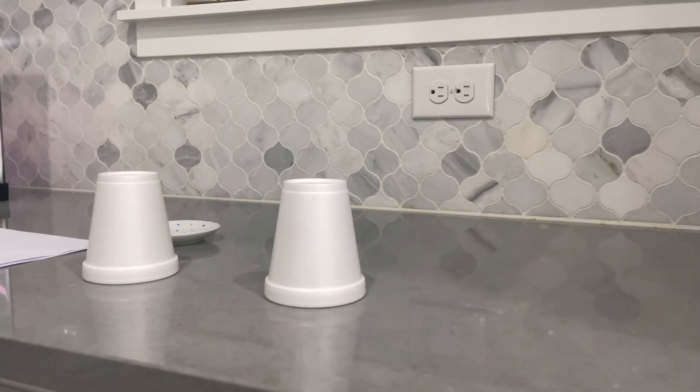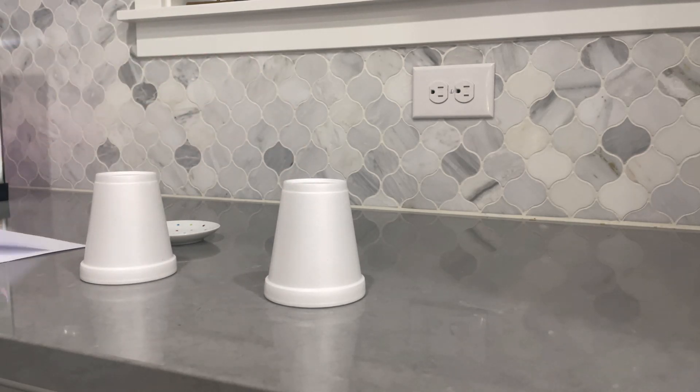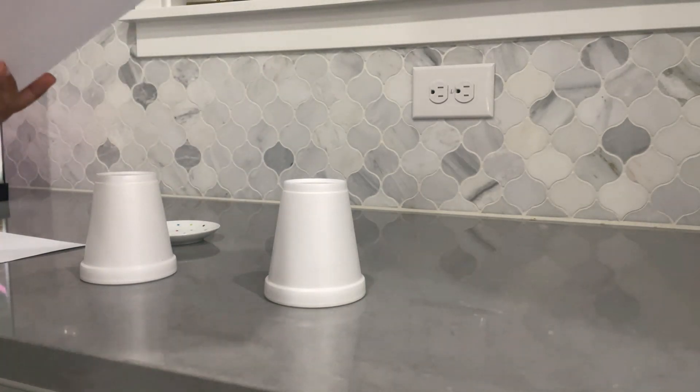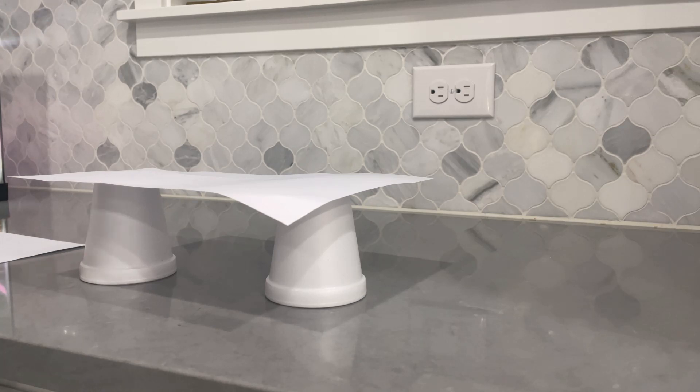Now let's come on to our science experiment. I have two cups and one piece of paper. I'm going to put the paper on these two cups, and I'm going to put this plate on the paper.